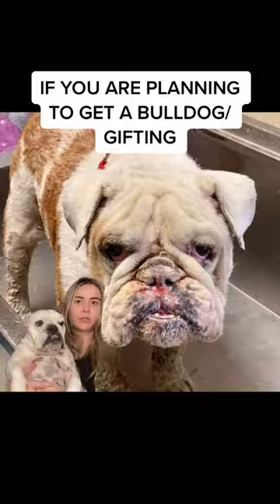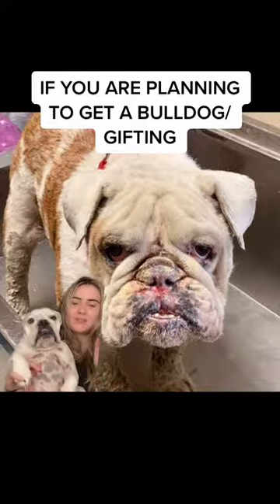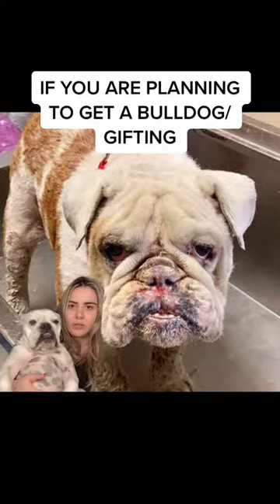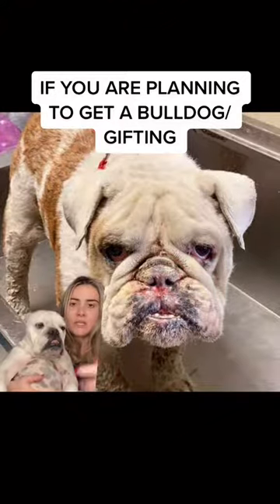These are just more pictures I'm going to show, just because everyone thinks they're so cute, they're like little babies and so easy to take care of. But you really need to take care of these bulldogs. So if you're planning on gifting one to someone, purchasing for yourself, adopting, or even rescuing, you need to take all of these things into consideration.